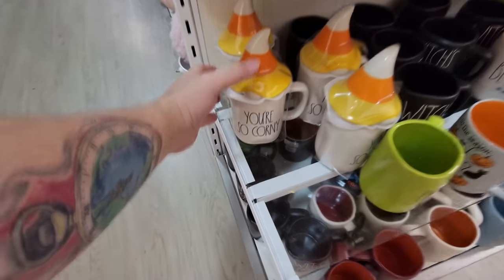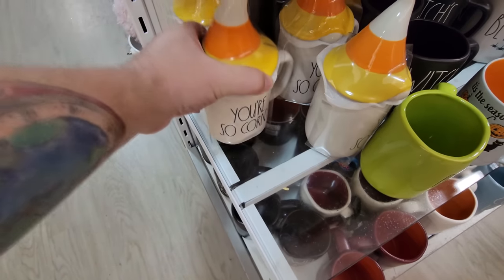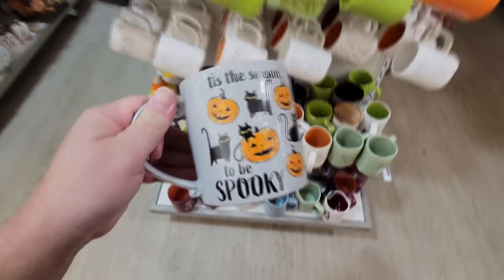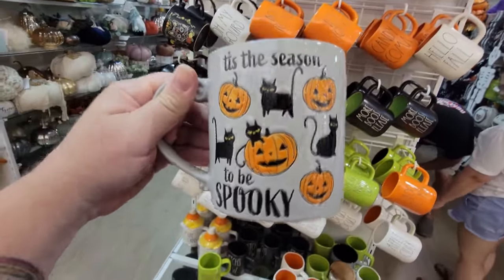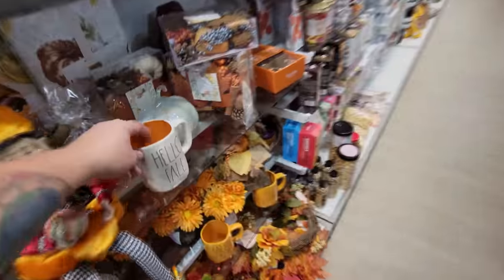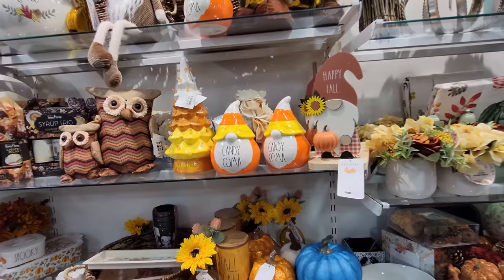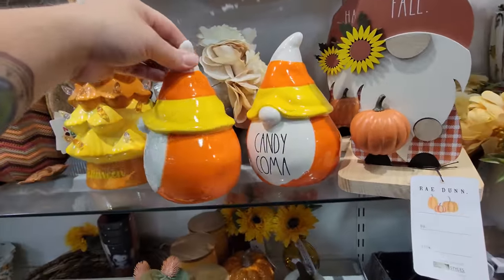Look — this is totally mine. You're So Corny. Look at this one — it's like a gray. Autumn Vibes. And then we've got this awesome one right here: Tis the Season to Be Spooky. That is awesome. Pumpkins and black cats. I almost missed two of them down here — one says Hello Fall, it's white. And then this one says Fall Y'all. I'm not a big gnome person, but these are really cool. I just love how they look like candy corns.